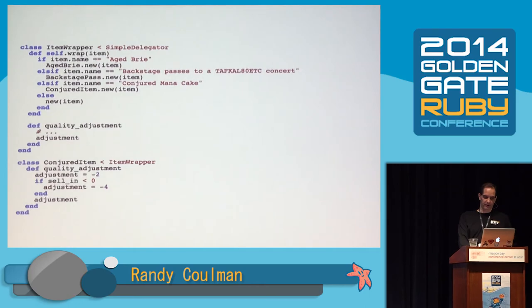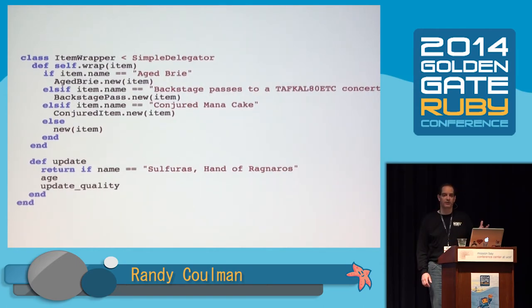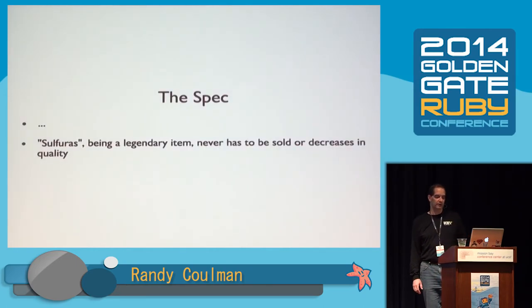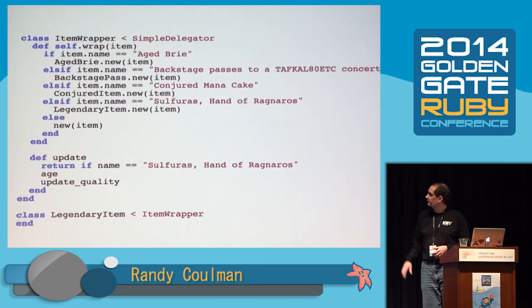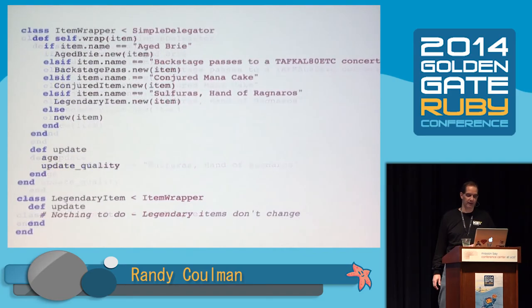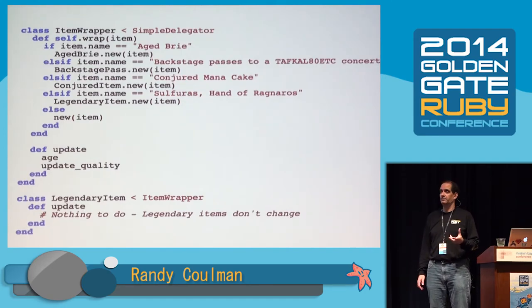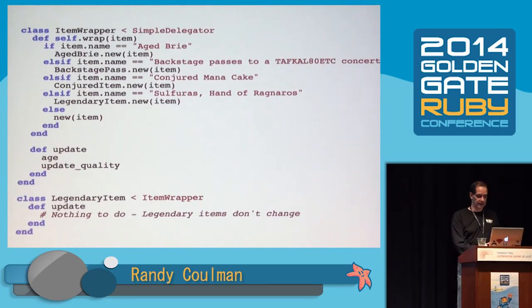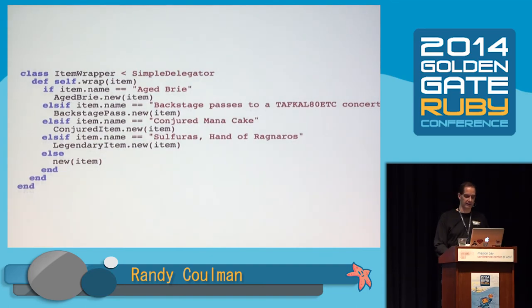Now our quality_adjustment method is pretty clean, and all of the name checks are up in that factory method — no name checks anywhere else, with one exception: we still have the sulfurous check down in update. So let's make a subclass for those. The spec says sulfurous, being a legendary item, never has to be sold or decreases in quality. So we make a LegendaryItem subclass and add that to the factory. What happens in update if the name is sulfurous? Absolutely nothing — we need an empty update method. When I have one of those, I put a little comment in there so the next person coming along doesn't think I forgot to put code in there. Now our factory is the only place where we do name checks, and we can use a case statement that makes it read just a little bit better.